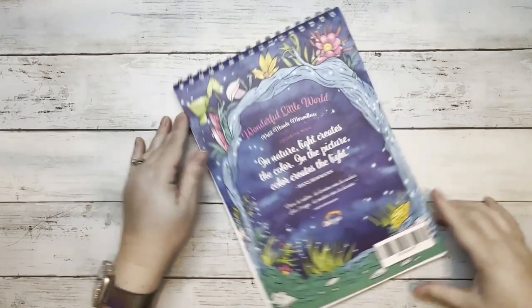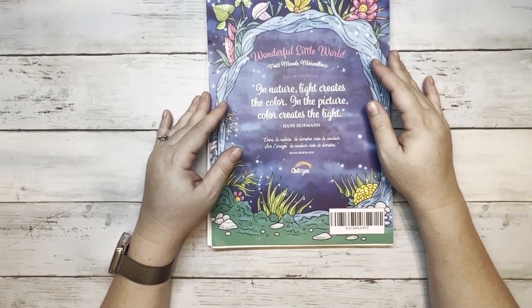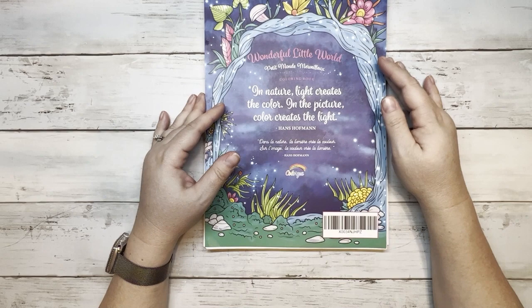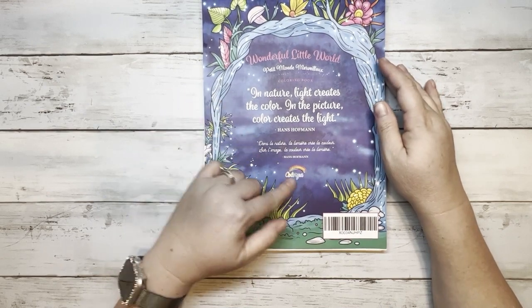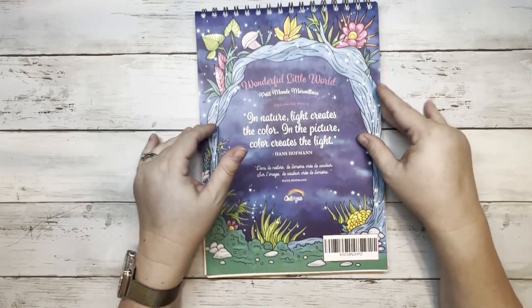And that is the end! Here is the back — it says 'Wonderful Little World: In nature, light creates the color; in the picture, color creates the light' — Hans Hoffman. And here is the barcode for it.